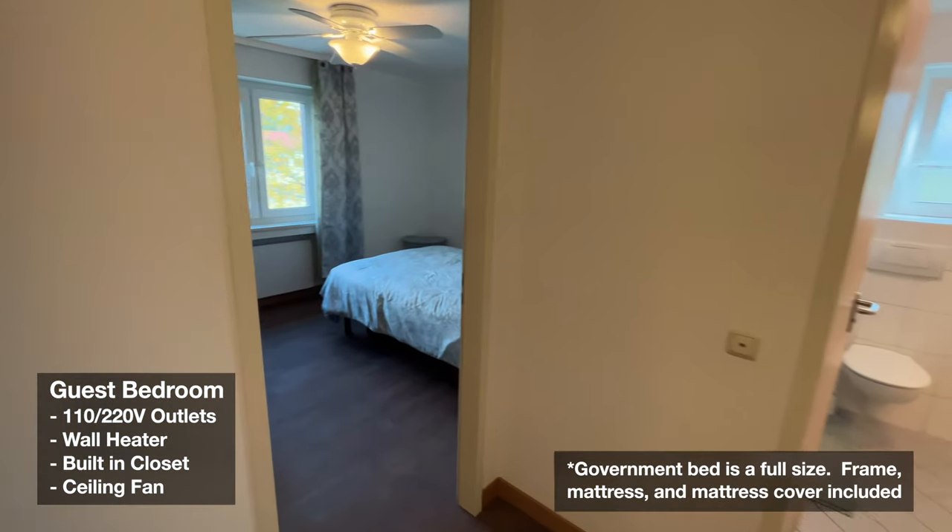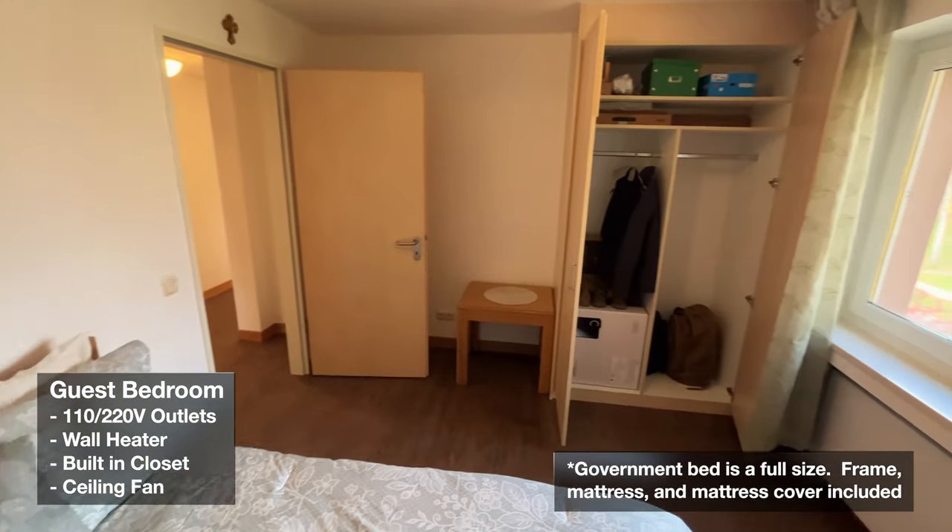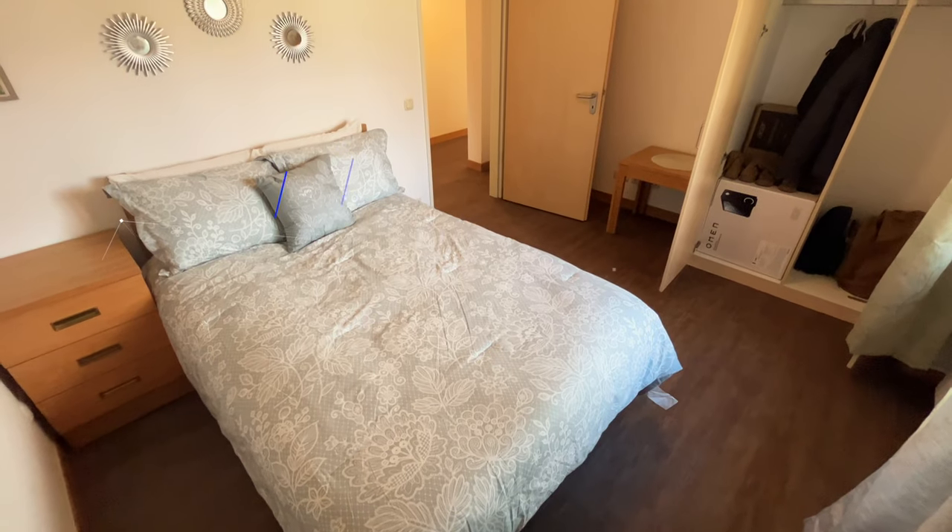Let's head to the guest bedroom. This room has a built-in closet, but the curtains you see aren't included. You'll need to get your own, or some houses on base have the relodin shades for complete darkness.